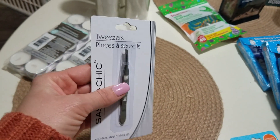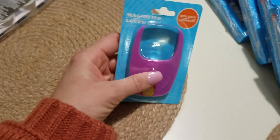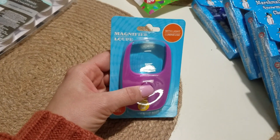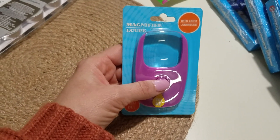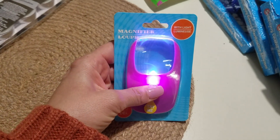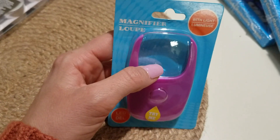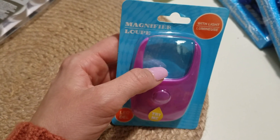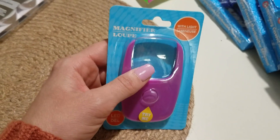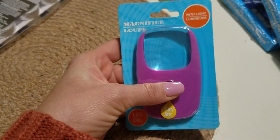Or, you know, if your eyebrows are going crazy and you need to pluck them in an emergency situation. I also found this in the little checkout area — a flashlight with a built-in magnifier. Along the lines of getting a splinter or a piece of glass stuck in your skin that you can't see — I thought this would be amazing paired with the tweezers. It's a tiny low-profile flashlight, pretty cool thing to have.